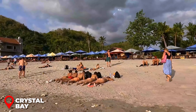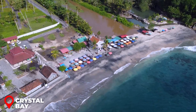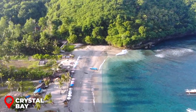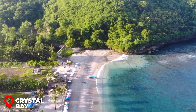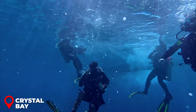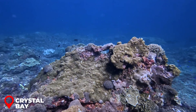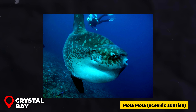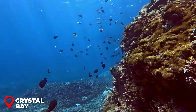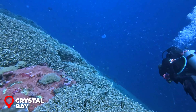Crystal Bay: Got a bit of time to spare? Swing by Crystal Bay before heading back to Toyapakeh Harbor — it's a fantastic spot to catch a breathtaking sunset and unwind after a day of adventures. For diving enthusiasts, Crystal Bay ranks among Indonesia's top diving destinations and is the go-to place for spotting the elusive mola mola (oceanic sunfish). A heads up: the currents can be challenging, so this experience is best suited for seasoned divers.